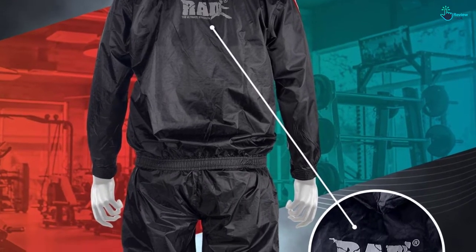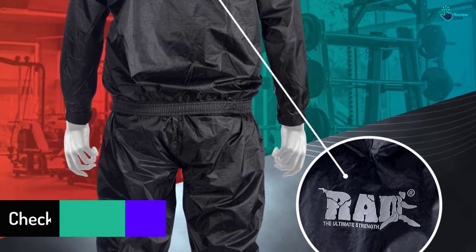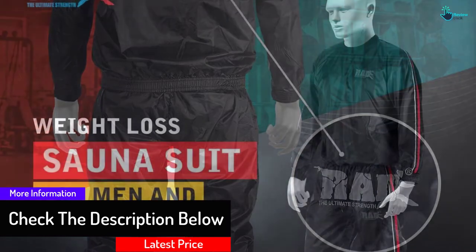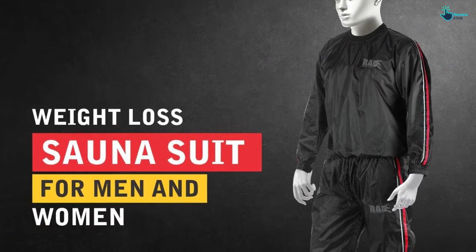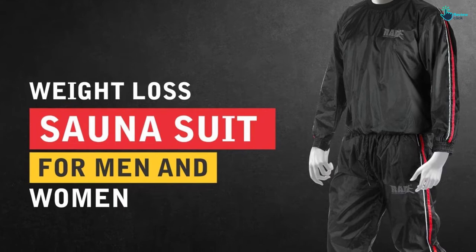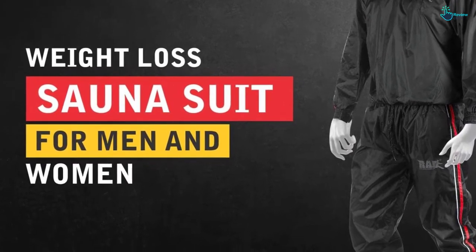The suit has elasticized Velcro cuffs that make it easy to wear and take off after sweating. This sauna suit is excellent for waterproof and windproof use, and you can wear it in all seasons. The jacket has a luminous logo that makes you safer whenever you are running at night. It also suits gym equipment exercise, recumbent bike, and other exercises.